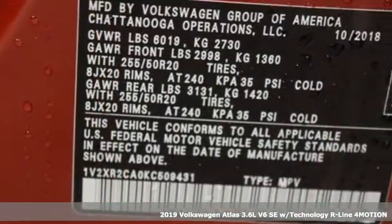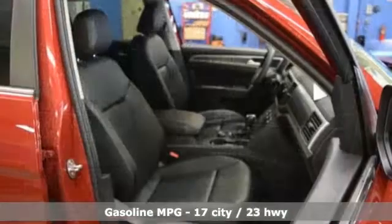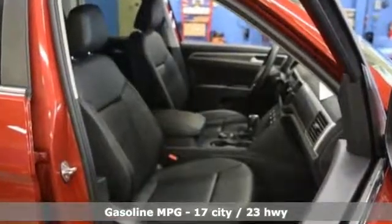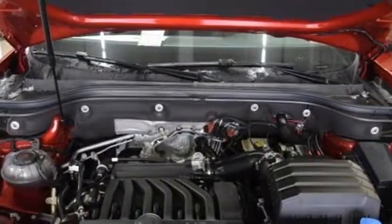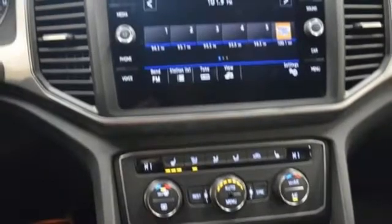And it comes with all the amenities you need: V6 engine, dual zone climate control, streaming audio, auto dimming rear view mirror, front heated bucket seats, doors and push button start proximity key.